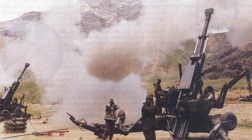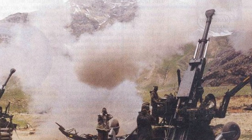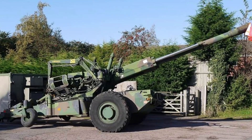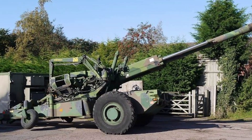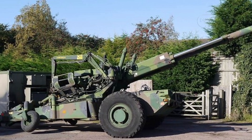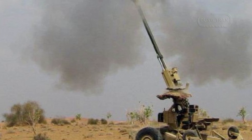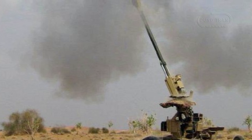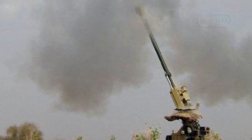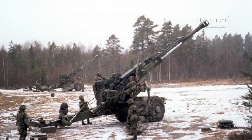The FH-77 howitzer is a Swedish 155mm towed field howitzer developed by the renowned arms manufacturer Bofors, now part of BAE Systems, in the late 1970s. It was introduced into service in 1978, becoming a cornerstone of Swedish artillery. The FH-77 was developed in response to NATO's standardization of 155mm artillery as the preferred caliber for its balance of range and firepower, in contrast to the Soviet Union's choice of 152mm. Design work began in the mid-1970s and the weapon quickly passed trials to enter service with the Swedish Army.